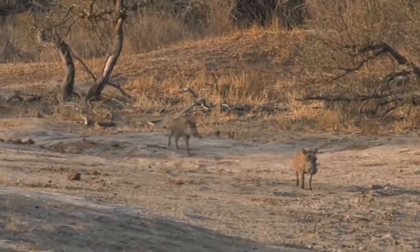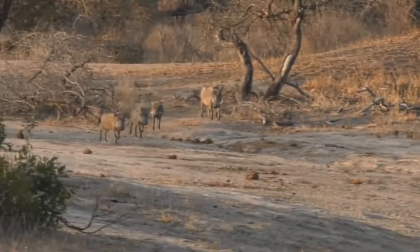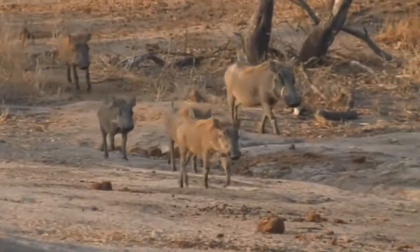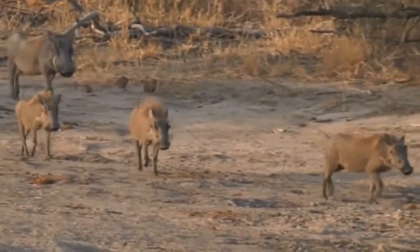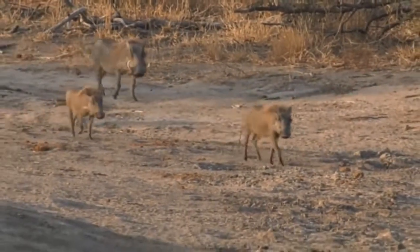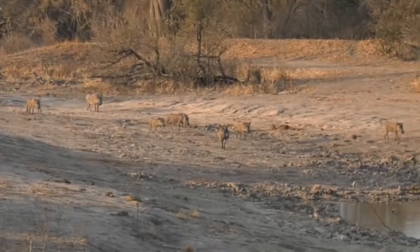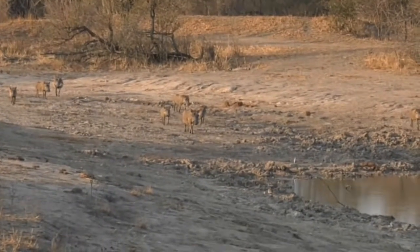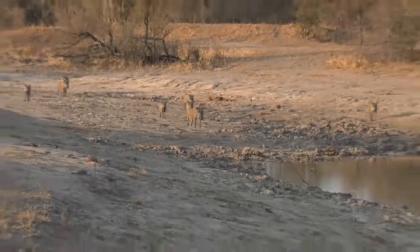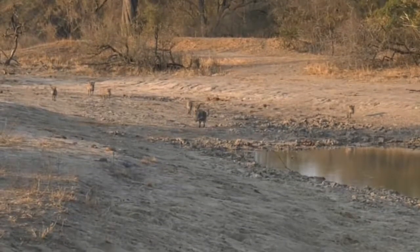They have to drink. They have to rehydrate. It is the best place to sit in winter months, and that's why you find people when they go to parks around Africa in the dry months — they will go and sit at waterholes the entire day. It's amazing what comes down through the 24-hour period in hot, dry conditions. But how big is this warthog grouping? Seven of them — a really nice big group of warthogs.